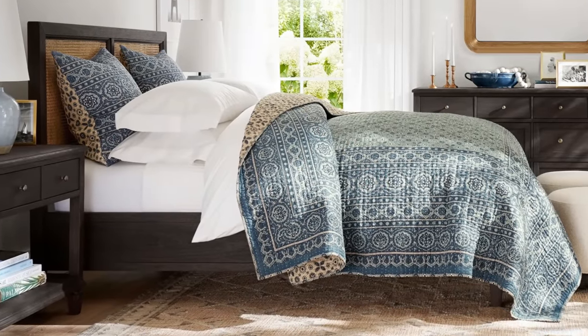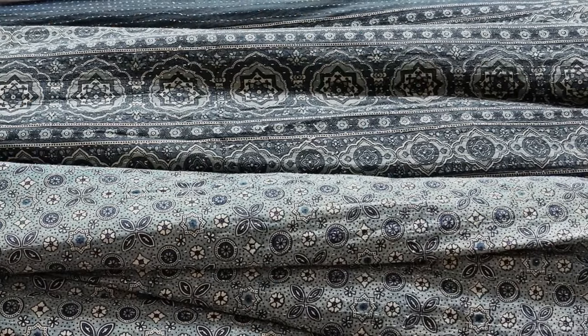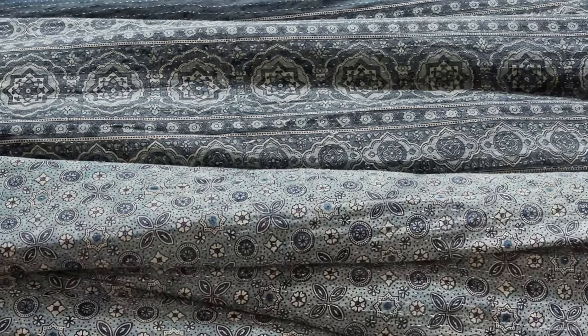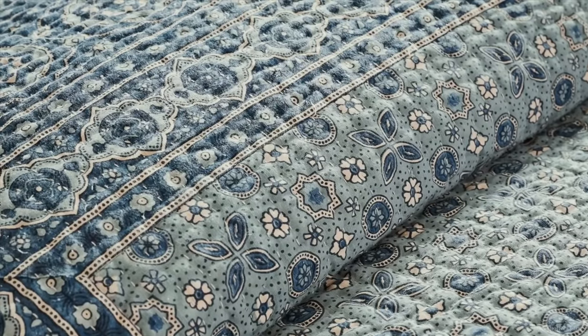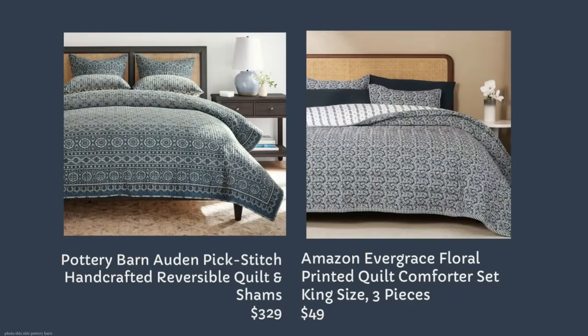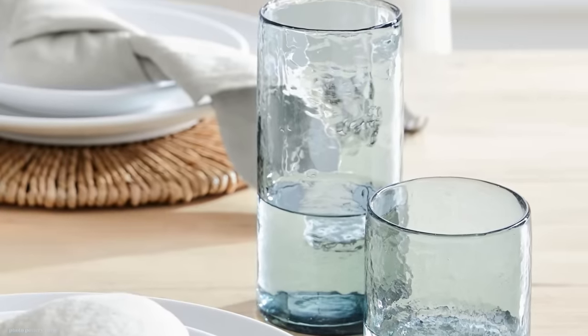Here's another new quilt for the season from Pottery Barn — the Odden Pick Stitch Handcrafted Reversible Quilt. It looks similar to the other quilt but without the patchwork and with less color variation. This one is $329 for a queen, and I found a nice look-alike on Amazon — the Evergrace Floral Printed Quilt — the king version is only $49. That saves you $280.